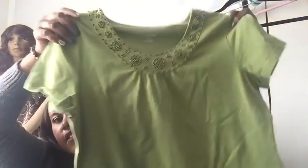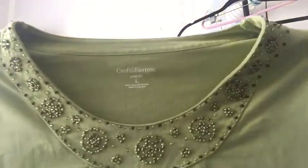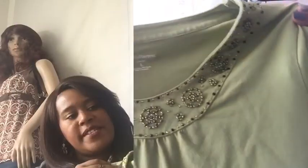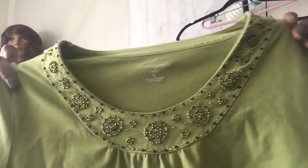This is a Croft & Barrow stretch, size large. Not a brand that many resellers talk about, but it does okay for me — maybe $10. This one is really cute because it has these cute sequins and embellishments across the neckline.